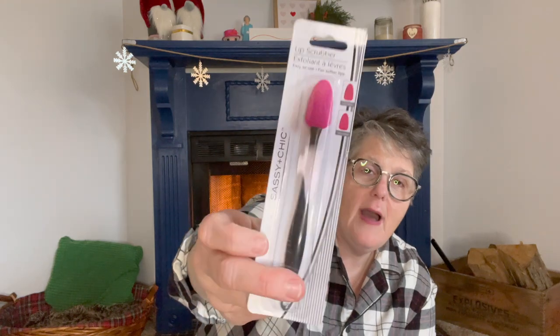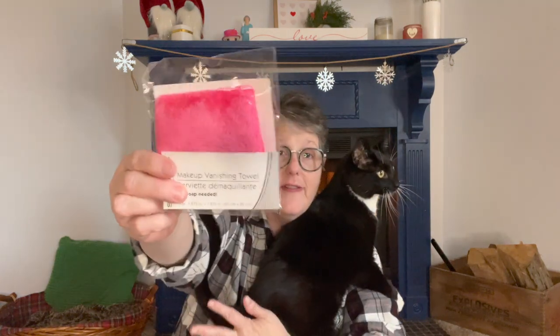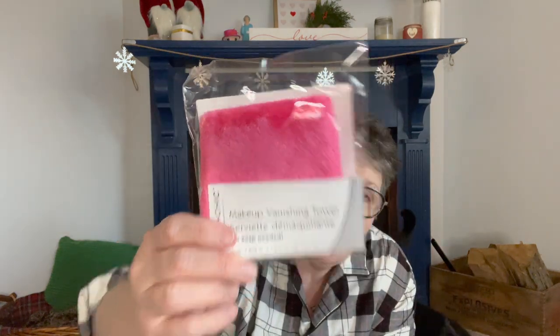Let's get into the haul. I finally found the lip scrubber — one store had it in black so I picked it up, went to another store and they had it in white. I grabbed a couple of those. Then I found the makeup eraser — I have been using mine and I will tell you it is fantastic. It's a little small but I use one side and then the other, and I am loving it. It is a great quality product.